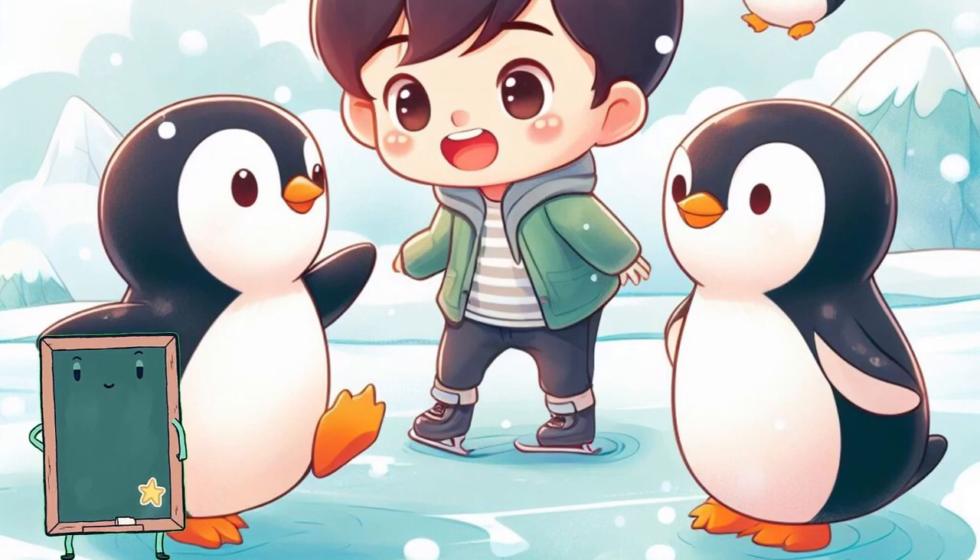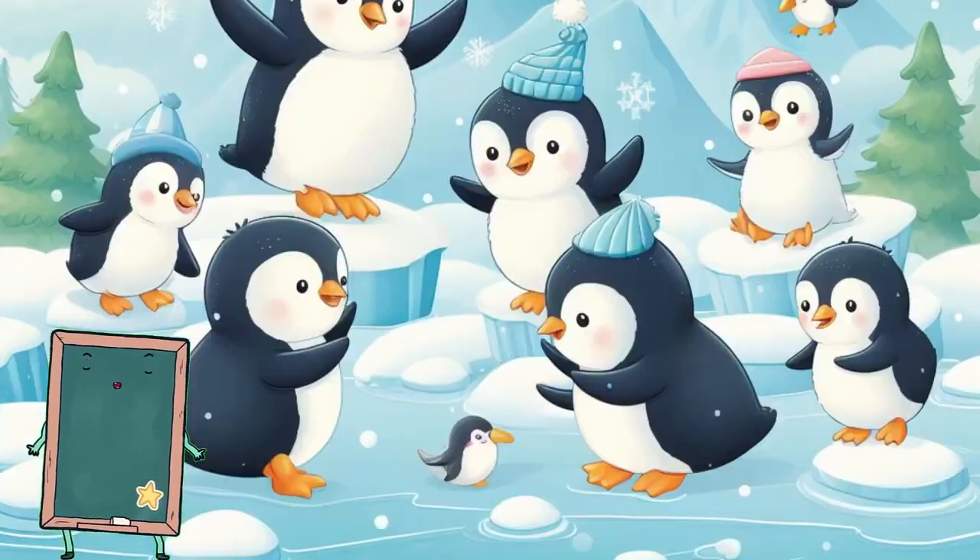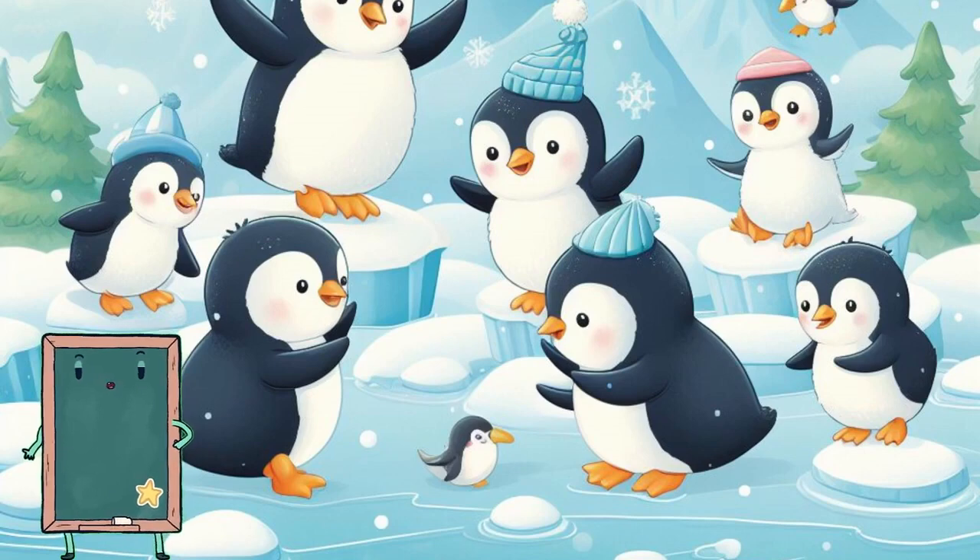Penguins are birds that can't fly but are excellent swimmers. They live in icy places and slide on their bellies. Can you waddle like a penguin?